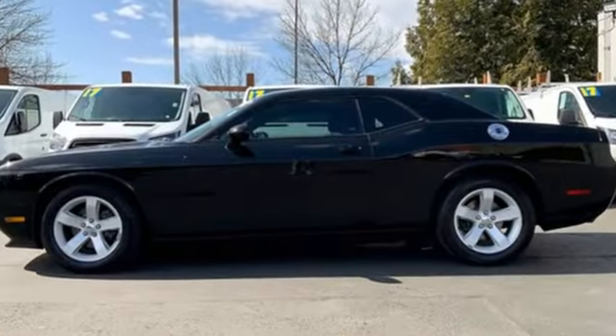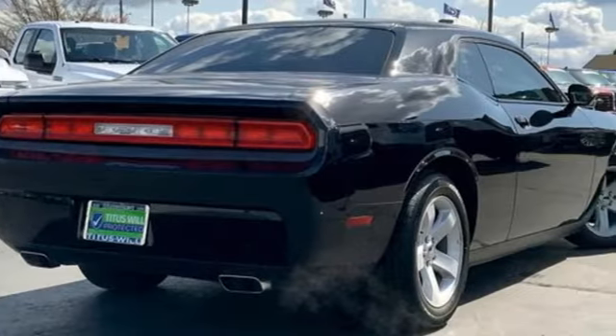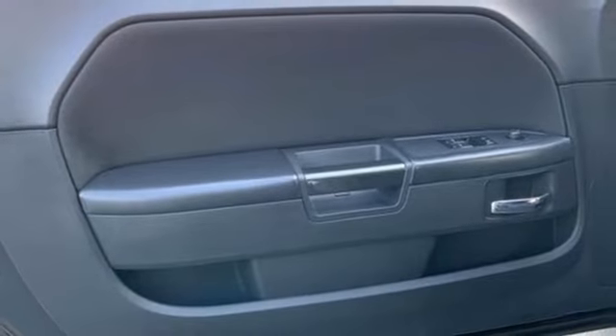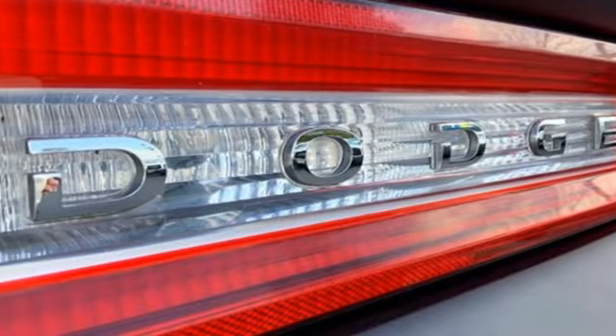Road and Track explains: unlike the original Challenger, which had a shapely fuselage body that wrapped under at the rocker panels, the new car is slightly more slap-sided. But that's a good thing because it makes this muscular car look as if it is firmly planted to the tarmac.